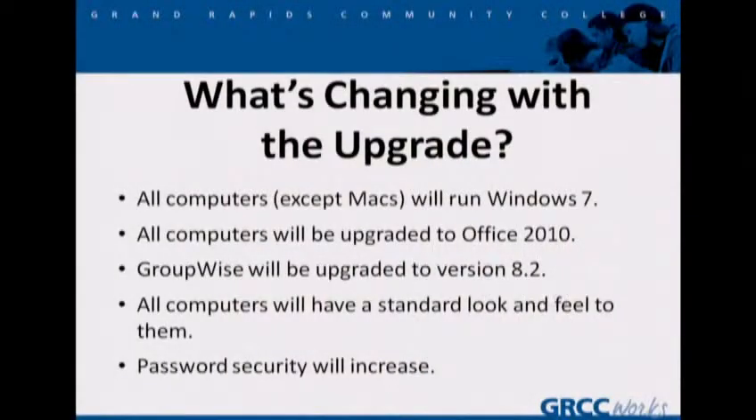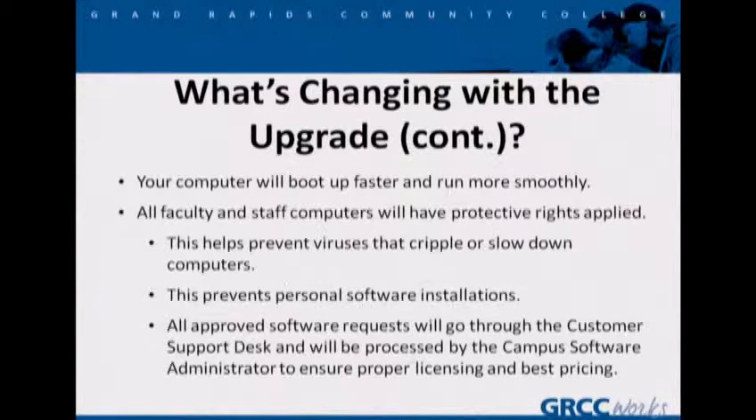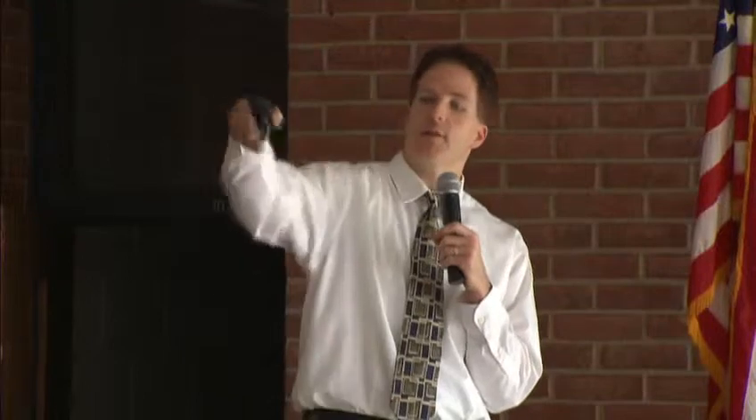What's changing with this upgrade? All computers except Macs will run Windows 7, Office 2010, GroupWise 8.2. They'll have a standard look and feel to them. Password security will increase — I'll talk about that in another slide. Your computer will boot up faster and it will run more smoothly. But all faculty and staff computers will have protective rights applied. This will help minimize viruses, but it also means that you are unable to install software on your own. Any approved software requests must go through the campus software administrator, Ian Riley, through the help desk. He will ensure that you get the best pricing and it's licensed properly.